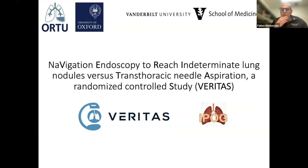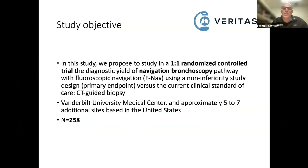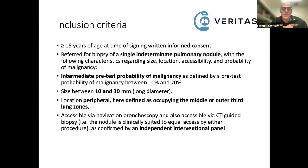One way to deal with this is to do a comparative study. We're doing the VERITAS study — an investigator-initiated trial funded by Medtronic through their external research program — essentially trying to compare CT-guided biopsy and navigation bronchoscopy. It's a non-inferiority study. We've set a non-inferiority margin above which we will hopefully conclude that navigation bronchoscopy is non-inferior to the gold standard of CT-guided biopsy. We've enrolled about 25 patients at Vanderbilt so far and are opening at other sites. The target enrollment is 258.